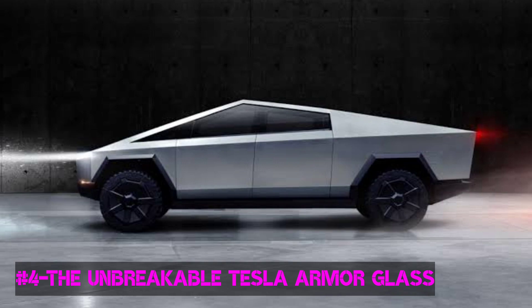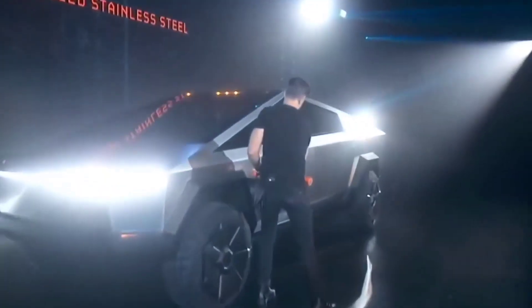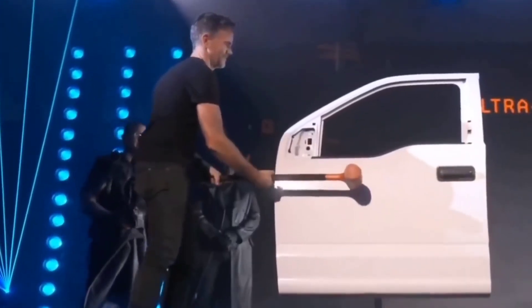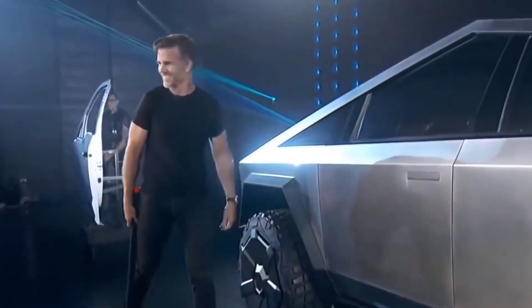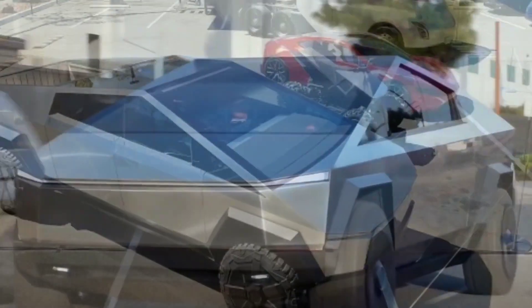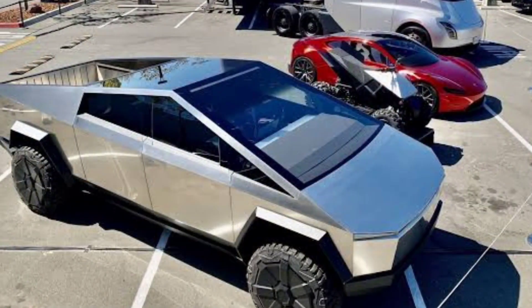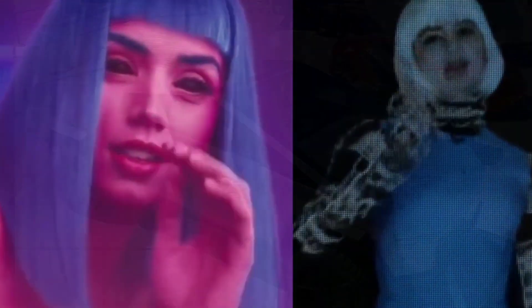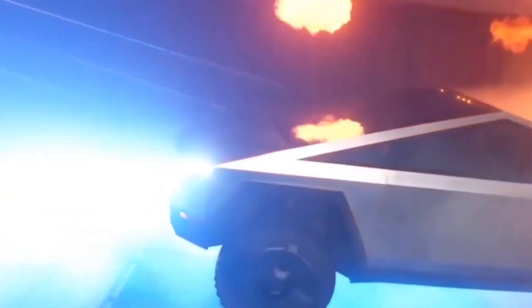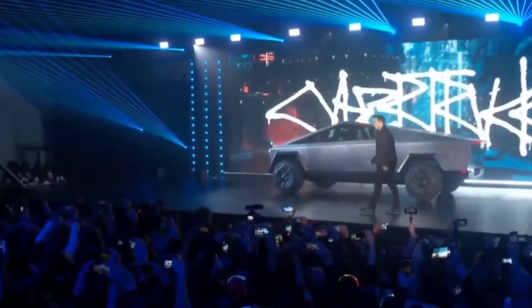Number 4: The Unbreakable Tesla Armor Glass. Made of ultra-strong glass and polymer-layered composite, Tesla Armor Glass can absorb and redirect impact force for improved performance and damage tolerance. Though the initial demo at the launch didn't go well for the Armor Glass, Elon Musk shared another video demonstrating the Tough Armor Glass. Thus, you are safe as long as you stay in the Cybertruck.